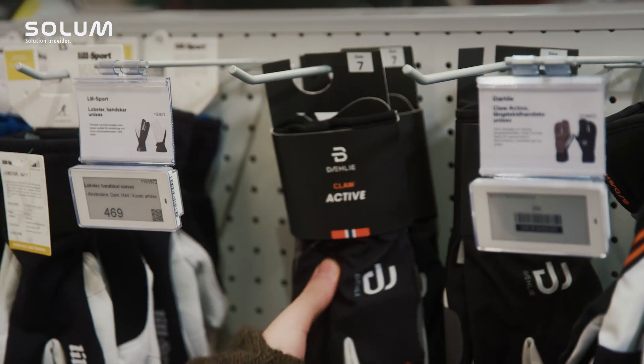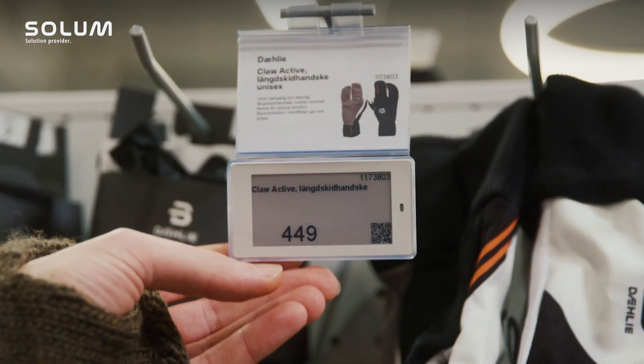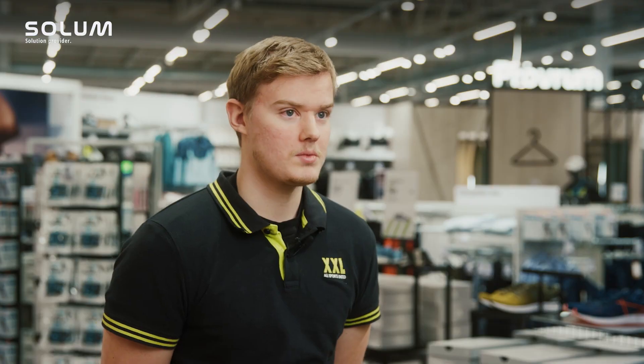I really like the new ESL prices that we have. It has changed a whole lot — not having to be stressed about whether there are the right prices with the right product.